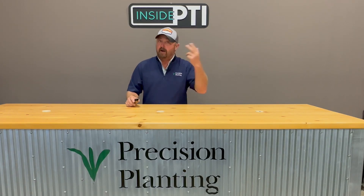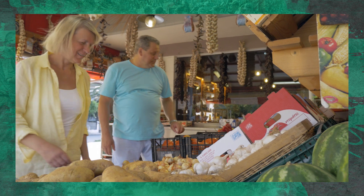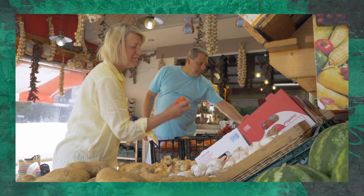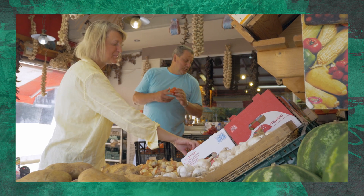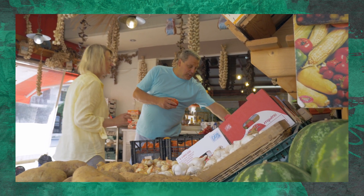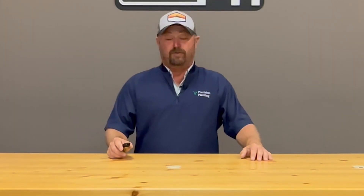Reason number two is it appears that there are consumers — people that go to the supermarket — that claim they want to buy organic food. Now, whether it's labeled correctly and things like that, that's another issue. But it appears that some of these consumers that say they want organic food are willing to pay a little bit more money for that food.